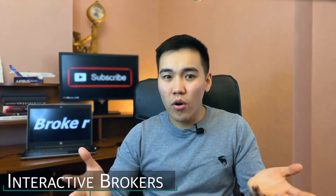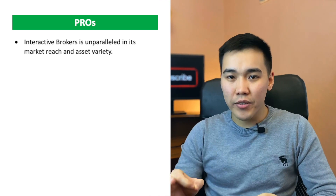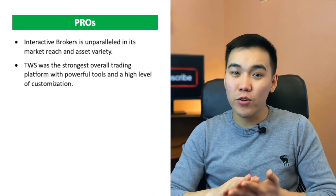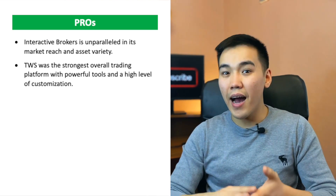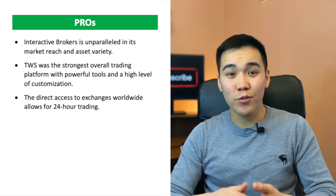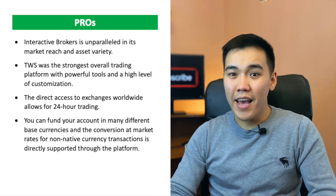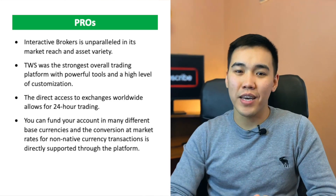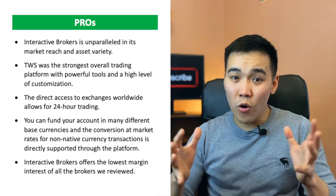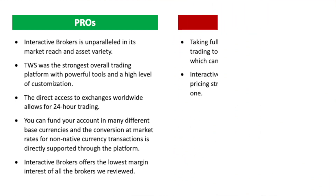Here are some pros and cons of Interactive Brokers. Pros: first, Interactive Brokers is unparalleled in its market reach and asset variety. Second, the TWS platform is the strongest overall trading platform with powerful tools and a high level of customization. Third, direct access to exchanges worldwide allows for 24-hour trading. Fourth, you can fund your account in many different base currencies, and conversion at market rates for non-native currency transactions is directly supported through the platform. Fifth, Interactive Brokers offers the lowest margin interest of all the brokers reviewed.